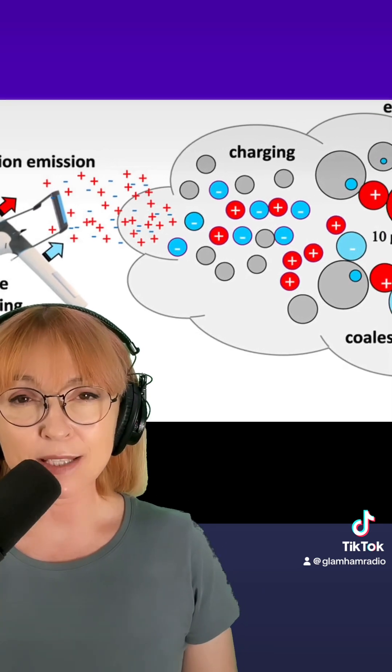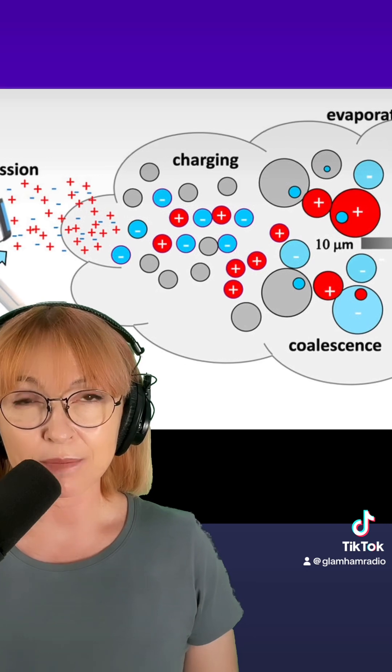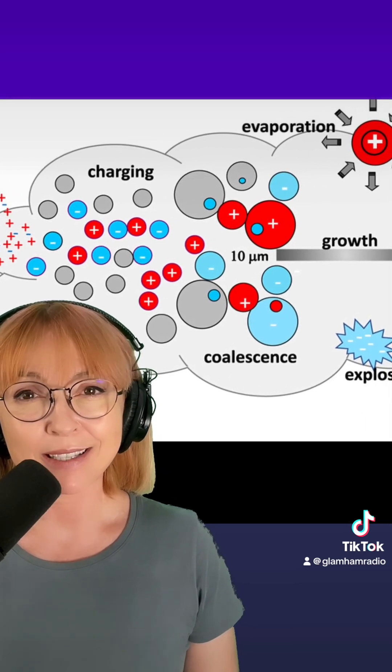Thanks to Jay and Chris at Plasma Channel for their incredible work. This is pretty interesting, especially given what we're seeing in the world weather-wise. Let me know in the comments what you think. Take care.